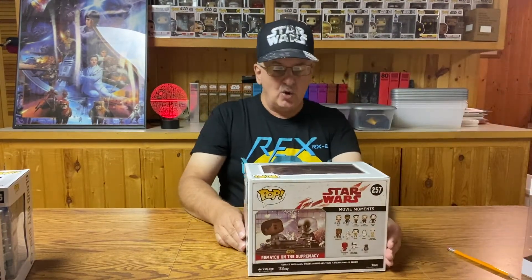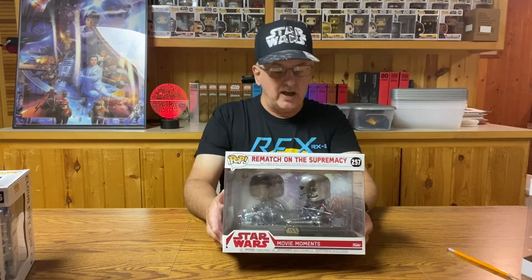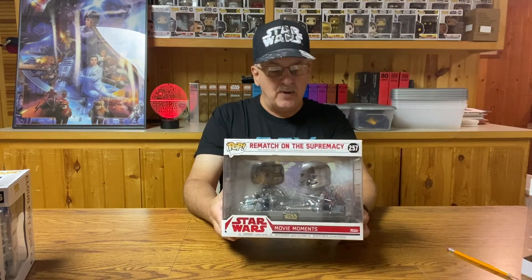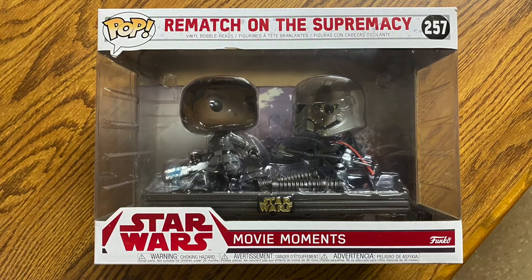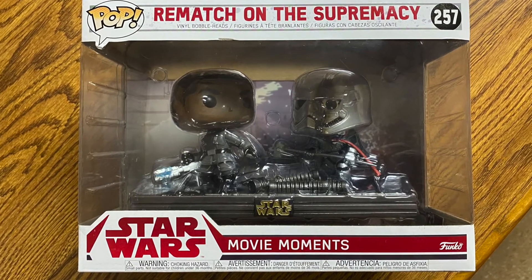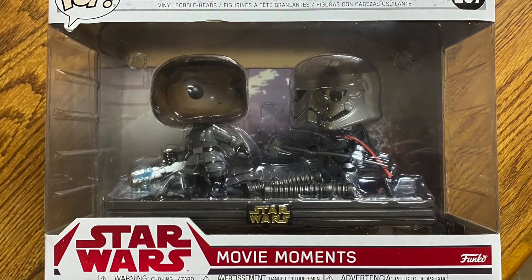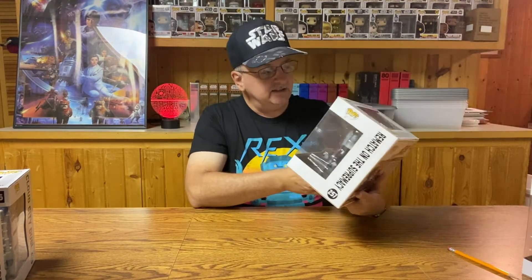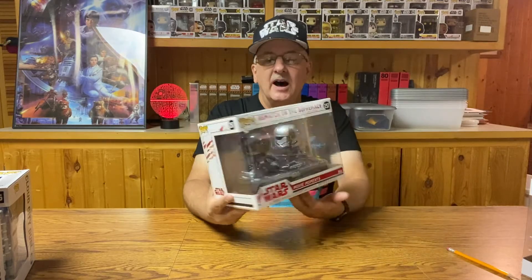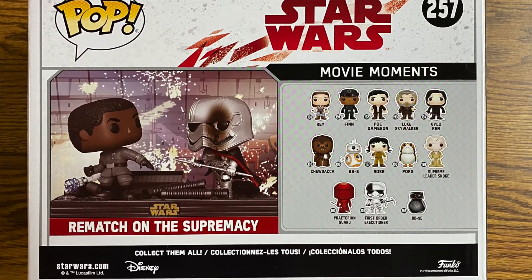For the next one, we're going to leave the original trilogy behind and go for the new sequel films. This one is number 257, Rematch on the Supremacy, featuring Finn and Captain Phasma during their big battle. One of them doesn't win the battle — let's put it that way. You can see there's a lot of junk laying around them as they're battling, because the Supremacy was having problems at the moment — it was kind of being destroyed. You can also see that Captain Phasma has some damage to her helmet. Nice background showing the Supremacy starting to fall apart.